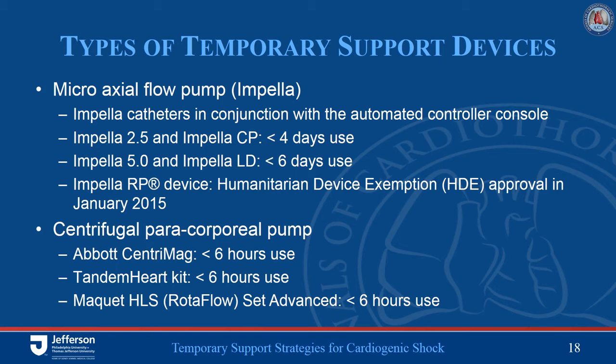Which pump to employ in which circumstance is typically based on the degree of flow needed, the rapidity of getting someone onto support, the surrounding clinical circumstances, and each individual's familiarity with the different systems. Typically, if you have a more seriously ill patient requiring significant flow who has pulmonary involvement, you're generally going with a veno-arterial system.